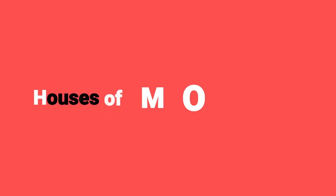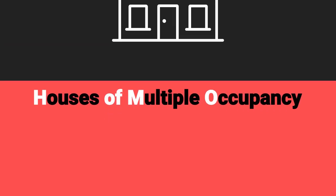Next up on the list is HMO. You've probably heard of HMOs mentioned many a time. This stands for houses or homes of multiple occupancy. So it's taking a building, often a house, and putting multiple tenants into that one property. So instead of having one tenant with one tenancy agreement, you'll have multiple tenants with multiple tenancy agreements. And that's a HMO.